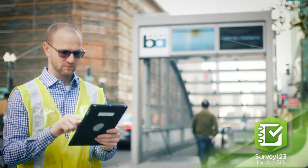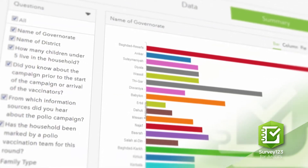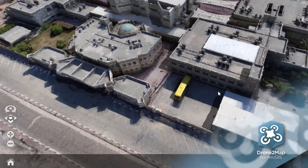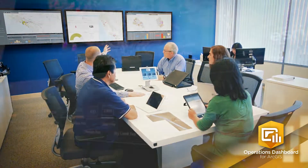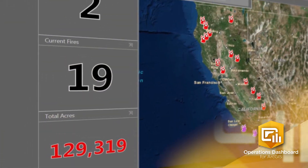Survey123 for ArcGIS makes it easy to create smart surveys for practical decision-making. Turn your high-resolution drone imagery into stunning 2D and 3D imagery products using Drone2Map for ArcGIS. Monitor real-time data feeds of your organization's activities with Operations Dashboard, so you can focus on your top priorities.